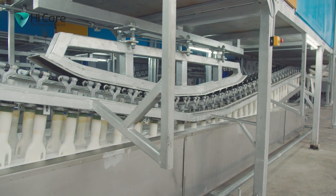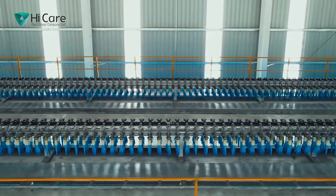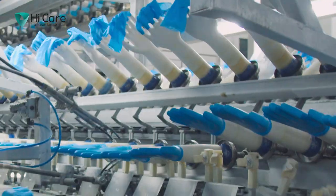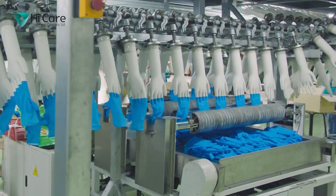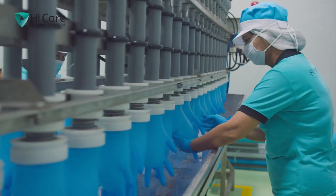High Care has a factory using modern technology that operates at international standards with a production capacity of 1 billion gloves per year. This cutting-edge facility also has automated stripping, stacking, testing, and packaging facilities.